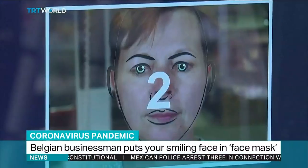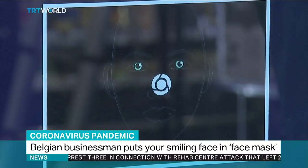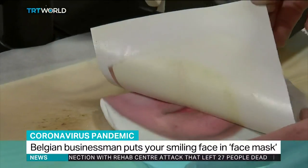Line your face up with a photo booth, hold the pose, wait a few minutes, and presto, your smiling mask is ready.